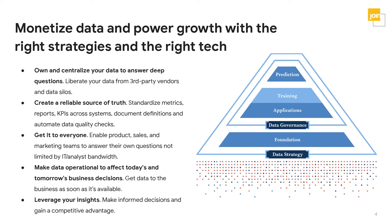First and foremost is centralizing your data. Oftentimes data lives in third-party SaaS applications and data silos. By liberating your data from third parties and data silos, you're able to create a holistic picture of your business. Once you have your data centralized, you need to create a reliable source of truth and standardize metric and dimension definitions across multiple systems, while also creating trust and transparency by documenting those definitions, creating a data governance program, and automating data quality checks.